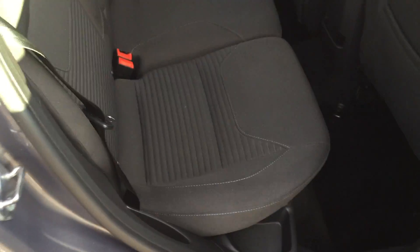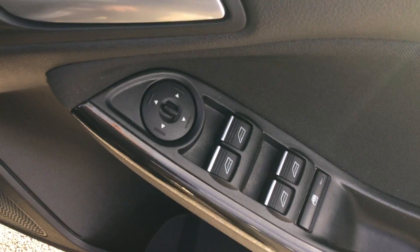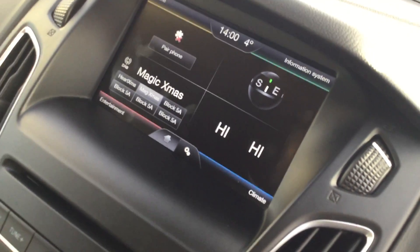Inside we have ISOFIX for child safety. There are no smells of cigarettes or pets and no stains on the upholstery. Moving to the driver's side, you have full electric windows. The seats are again stain and mark free. The car is integrated with Ford Sync 2 technology which includes Bluetooth and media streaming.